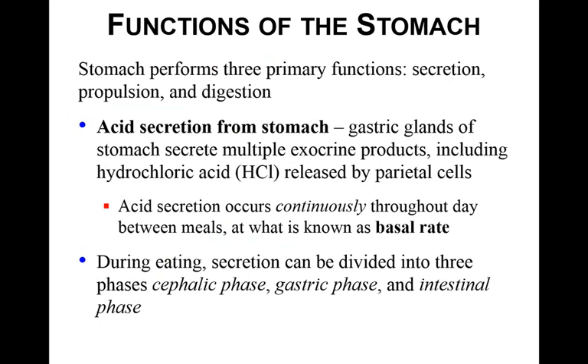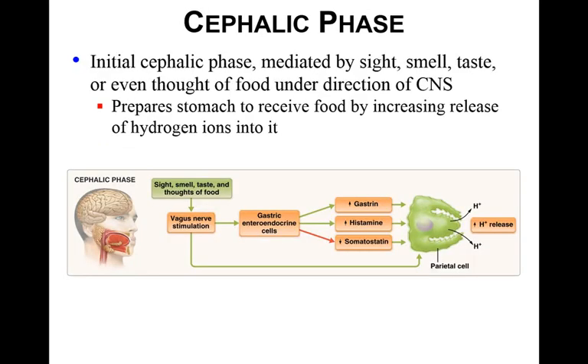There are three primary functions of the stomach: secretion, propulsion, and digestion. Starting with acid secretion — the gastric glands secrete multiple exocrine products, producing hydrochloric acid released by the parietal cells. It's continuously secreted throughout the day between meals, which is called the basal rate. During eating, secretion is divided into three phases: cephalic, gastric, and intestinal. The cephalic phase is initiated by smelling, seeing, thinking about, or tasting food, and prepares the stomach to receive food by increasing the release of hydrogen ions.